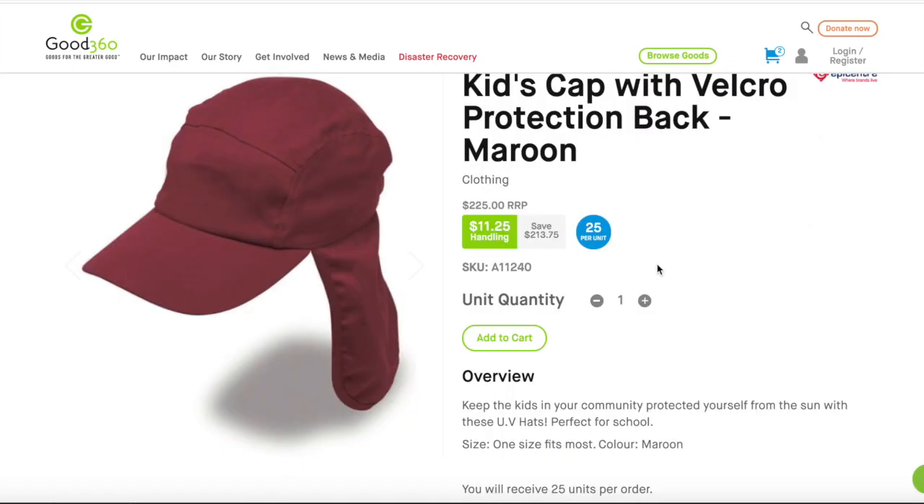Make sure to read the product description page as it will tell you how many units you'll receive per order. So, for this product, you'll be receiving 25 hats per box.